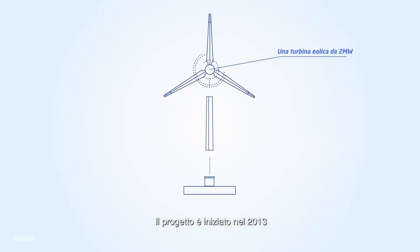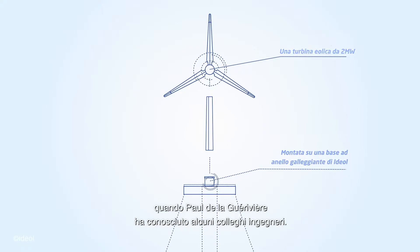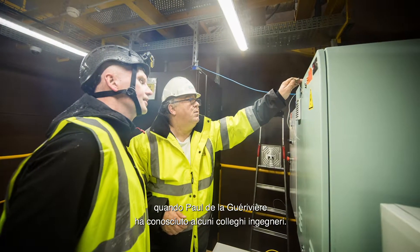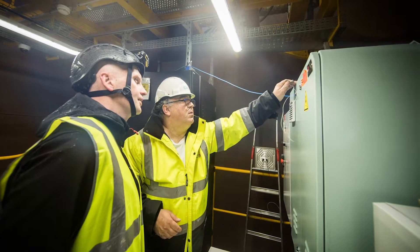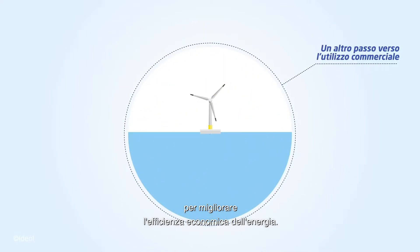The project has existed since 2013, when Paul Delaguer-Riviere met a couple of his engineering colleagues. Paul looked for this kind of technology regarding the cost efficiency of the power.